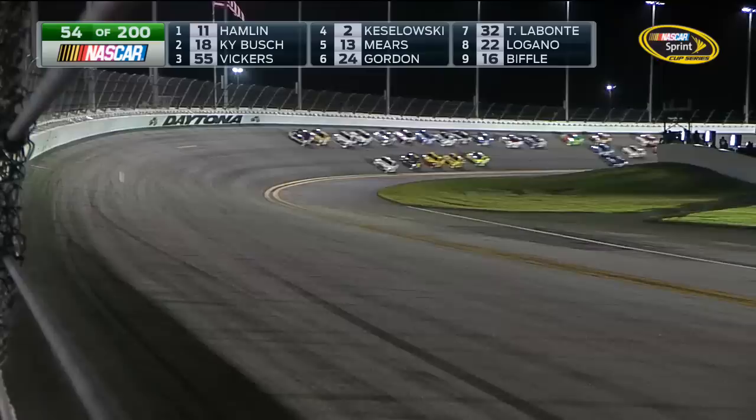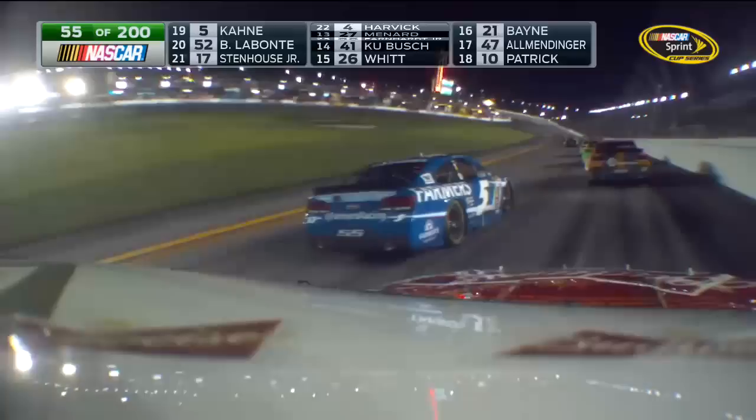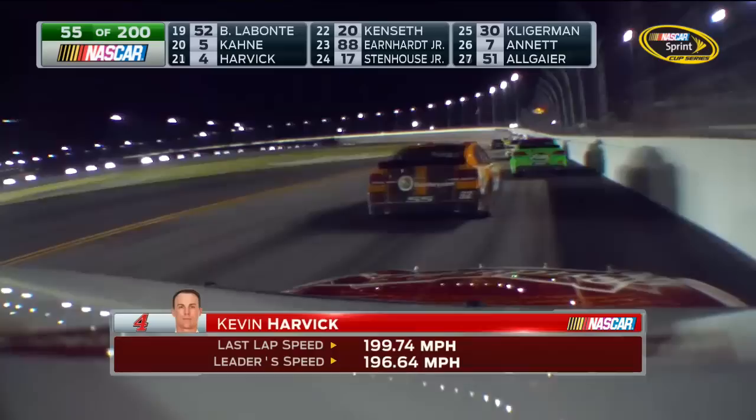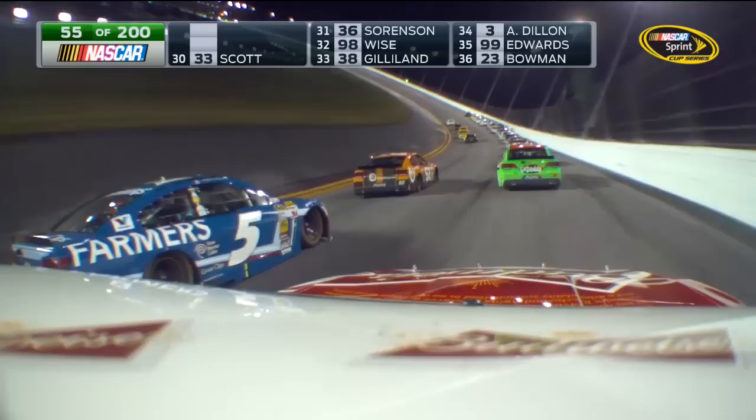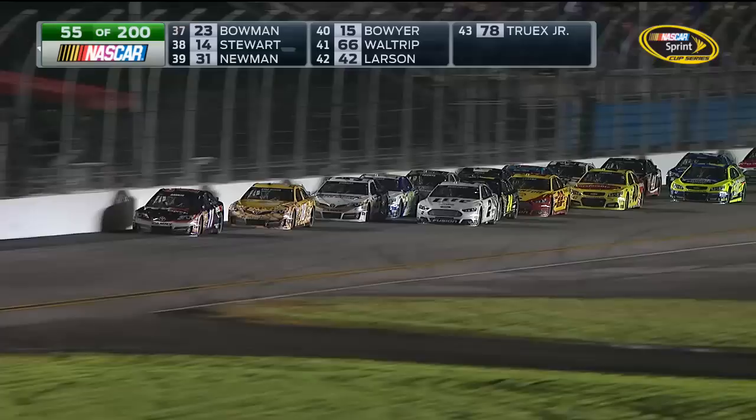That's the unpredictability of the Daytona 500. If your car will crank when they say, ladies and gentlemen, start your engines, you can be in position to win this race. We said 43 drivers woke up this morning in Daytona Beach with the same thought — I can win the Daytona 500. Terry Labonte among them, running in the top 10 at 54 laps as you ride with Kevin Harvick, who has just laid down the fastest lap of the race.